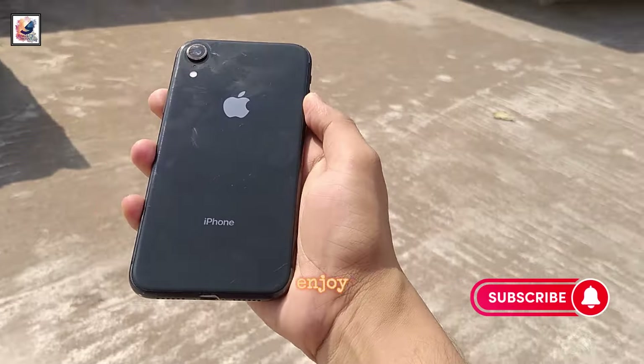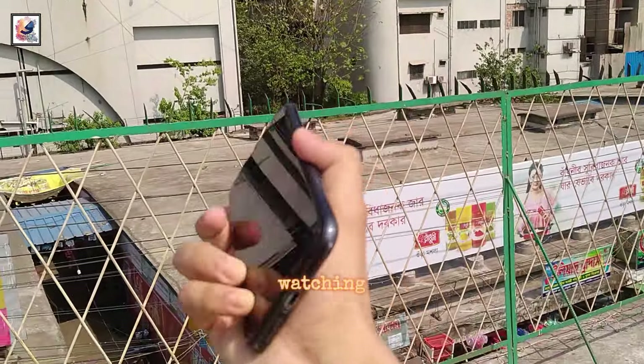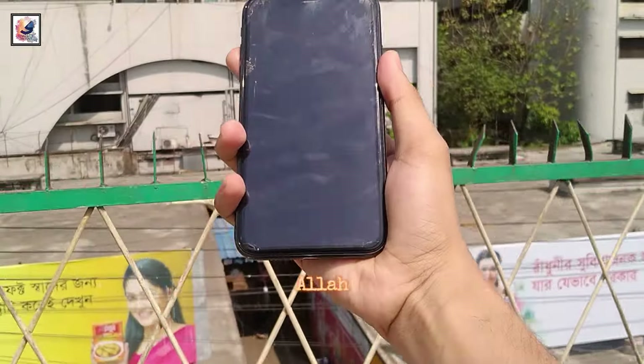That's it for today's video. If you enjoyed it, don't forget to like, comment, and subscribe for more content. Thanks for watching and I'll catch you in the next one. Take care!